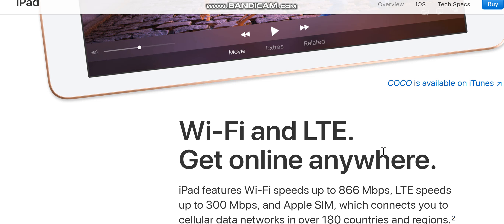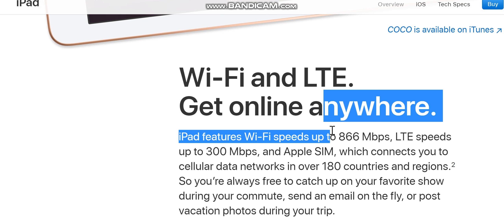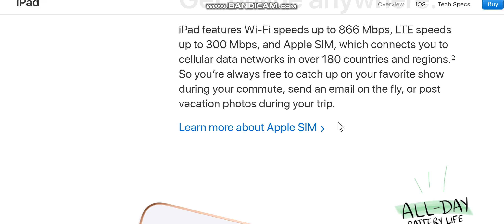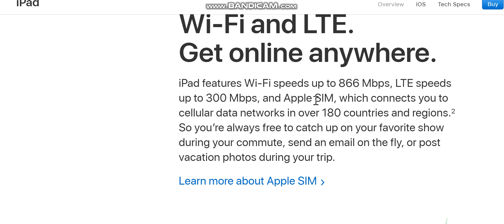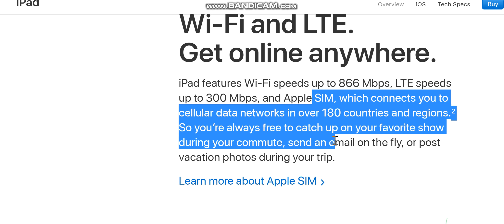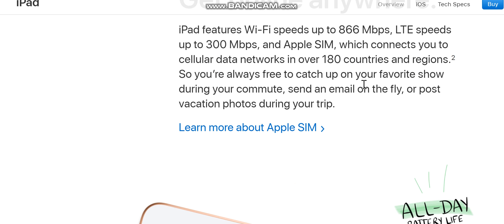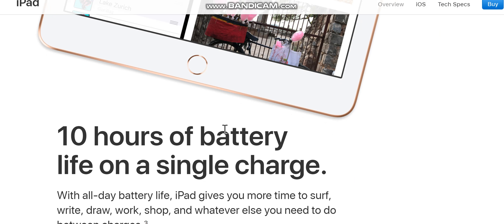iPad features Wi-Fi speeds up to 866 Mbps, LTE speeds up to 300 Mbps, and Apple SIM, which connects you to cellular data networks in over 180 countries and regions. So you're always free to catch up on your favorite show during your commute, send an email on the fly, or post vacation photos during your trip.